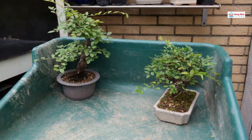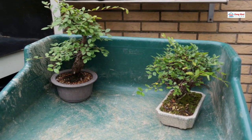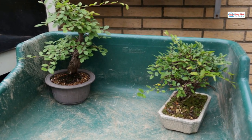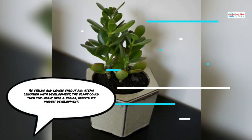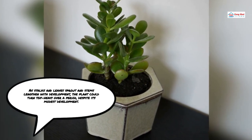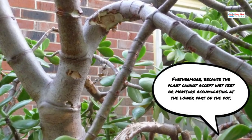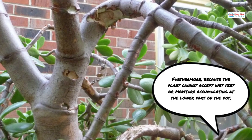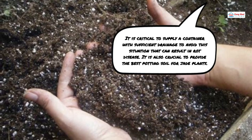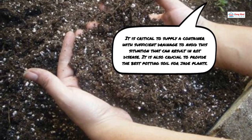Potting: When selecting the ideal pot for your jade plant, there are many factors to evaluate. The good luck tree will end up having strong, woody stalks and thick, copious leaves. As stalks and leaves sprout and stems lengthen with development, the plant could turn top-heavy over time. Because the plant cannot accept wet feet or moisture accumulating at the lower part of the pot, it is critical to supply a container with sufficient drainage to avoid rot disease. It is also crucial to provide the best potting soil for jade plants.